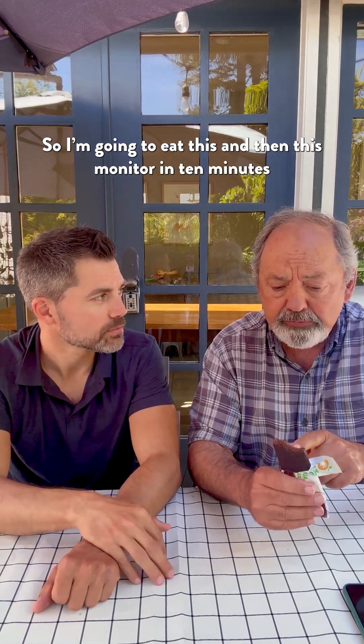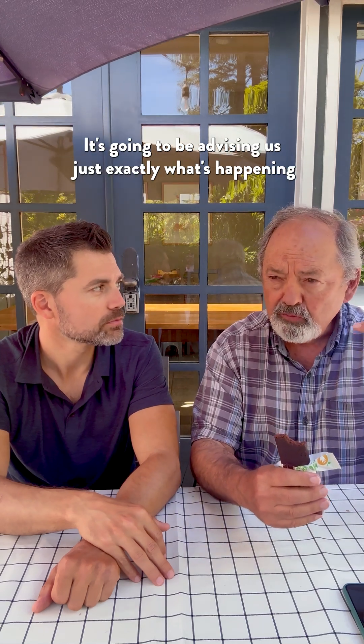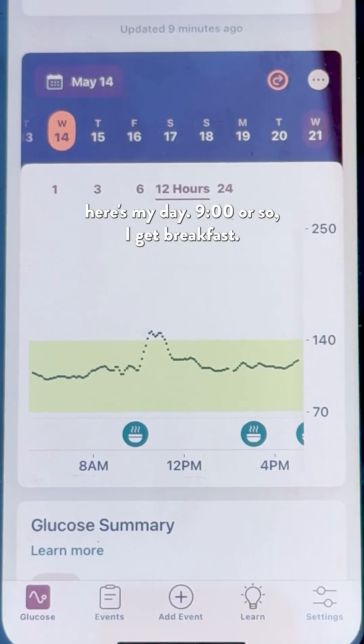So I'm going to eat this, and then this monitor in about 10 minutes is going to be telling us exactly what's happening with my blood sugar after my body starts digesting this food.